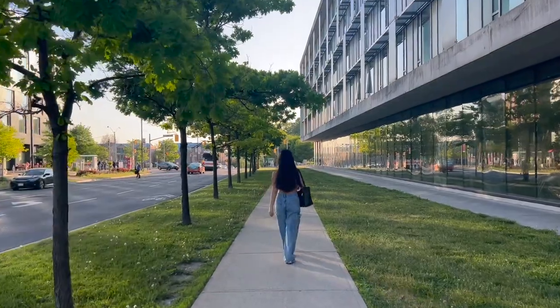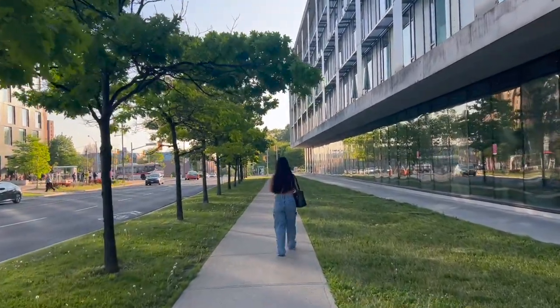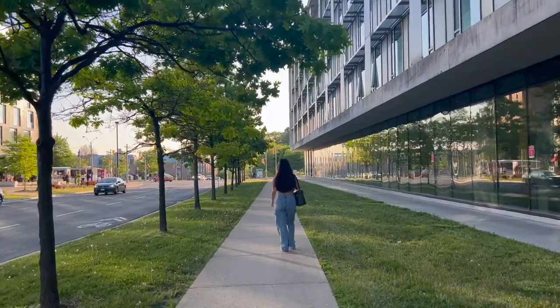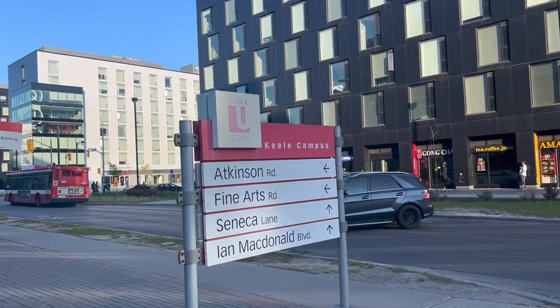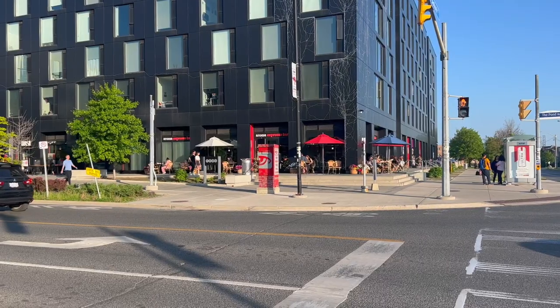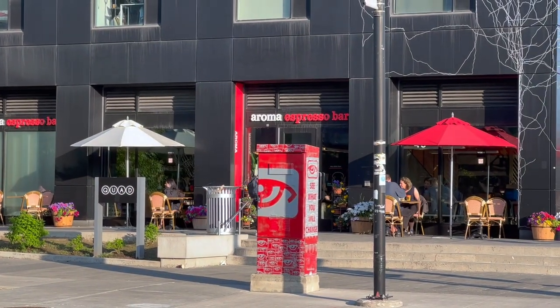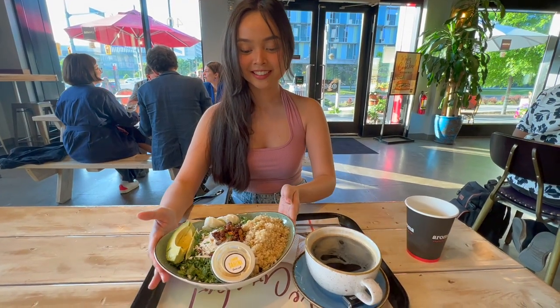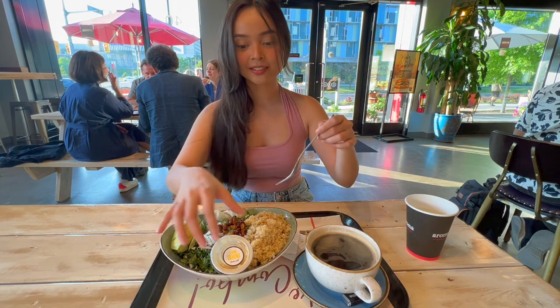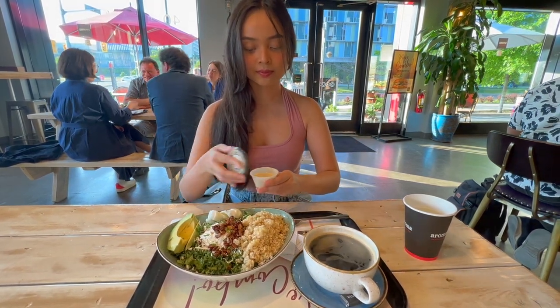Anyways, after studying for almost 30 minutes, Dave and I went to Aroma to grab some salad. York U has plenty of food choices located at the Quad. They have Korean hot dogs, milk tea, Subway sandwiches, Mandarin to go, and many more. I ordered the kale and avocado power salad, while Dave ordered an Americano.